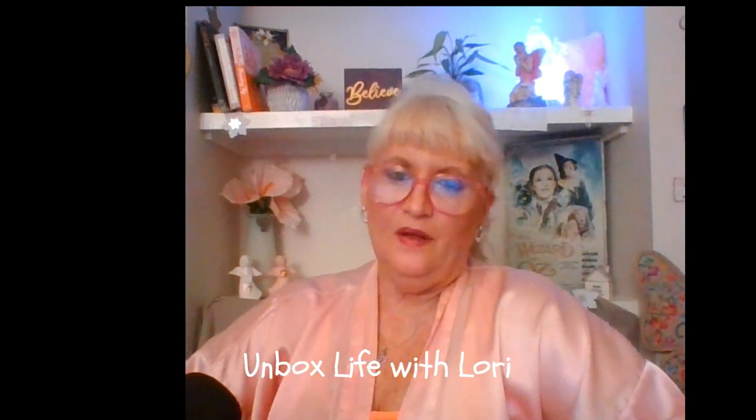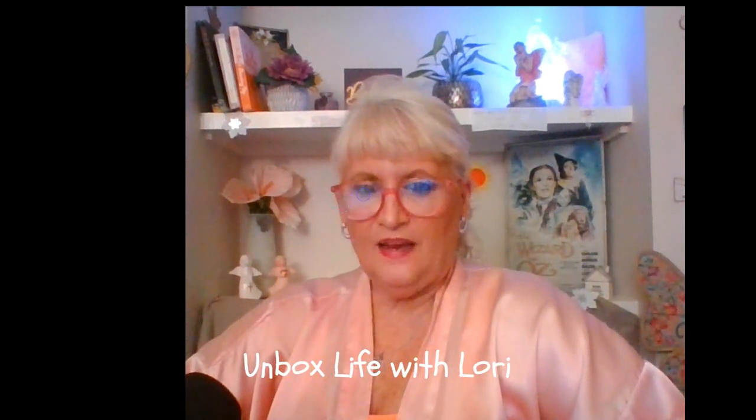Hello everyone! Welcome back to my channel, Unbox Life with Lori, my nightly vlog where we unbox life. And tonight's vlog is a fun one — it's called Glitz, Glam, and Goofiness.